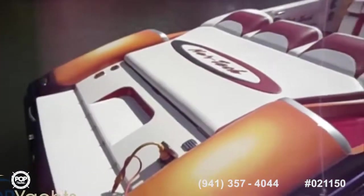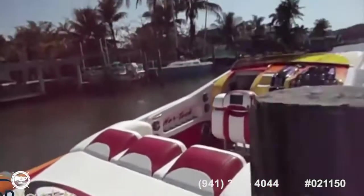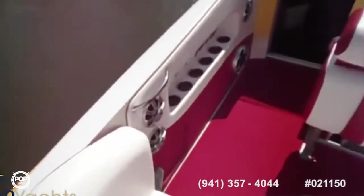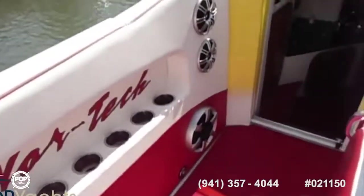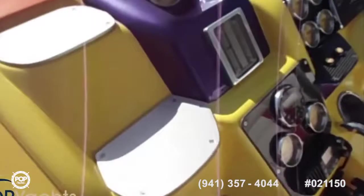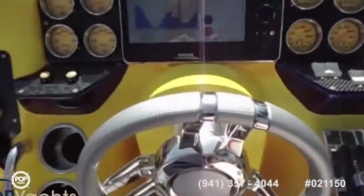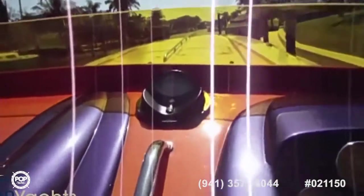We also put in a $12,000 stereo system. Here's the helm — VORC gauges and a new compass.